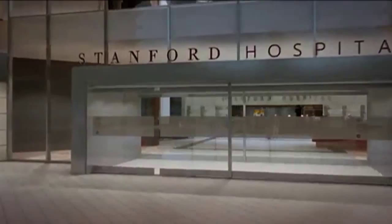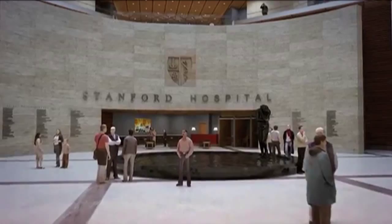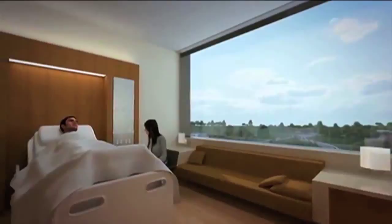We actually have two brand new hospitals going up. Our main hospital, Stanford Hospital, is going to be opening an entirely new building, providing about three or four hundred new beds, and a really expanded, state-of-the-art facility.